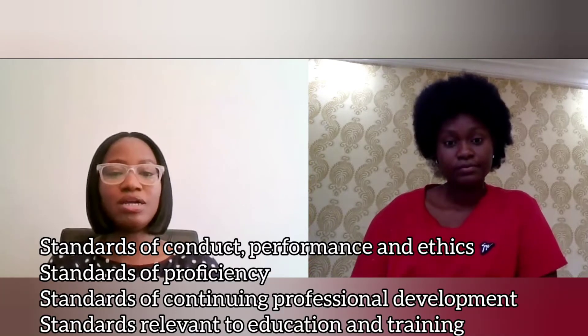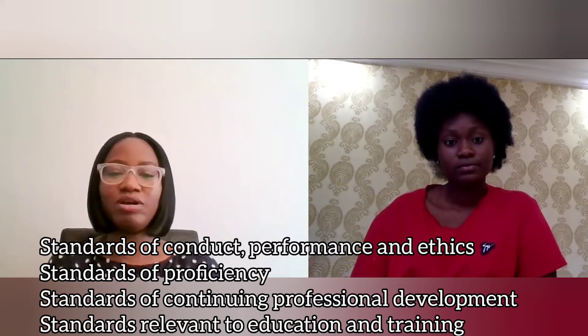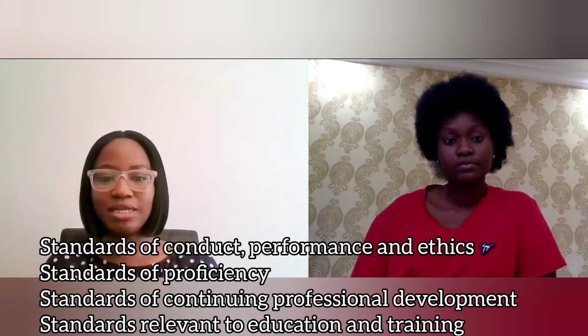The HCPC is not just for biomedical scientists. If we want to move to the UK and work as biomedical scientists, we need to get registered with the HCPC — it's like a license. To get registered you have to meet about four standards: standard of education and training, ethics and performance, and continued professional development. It's best to first contact them and look through all the standards to make sure you meet them before putting in your application.